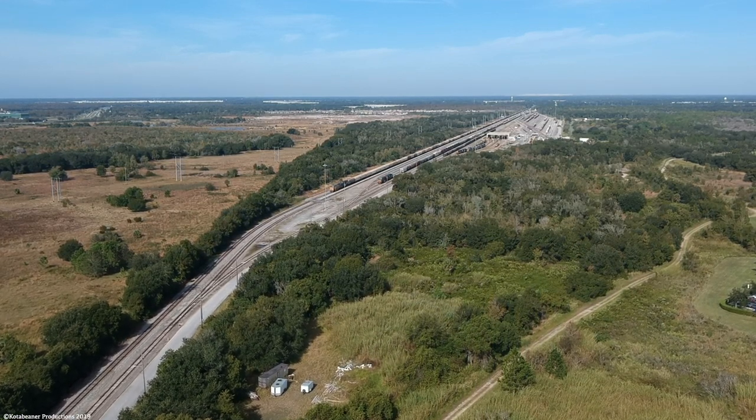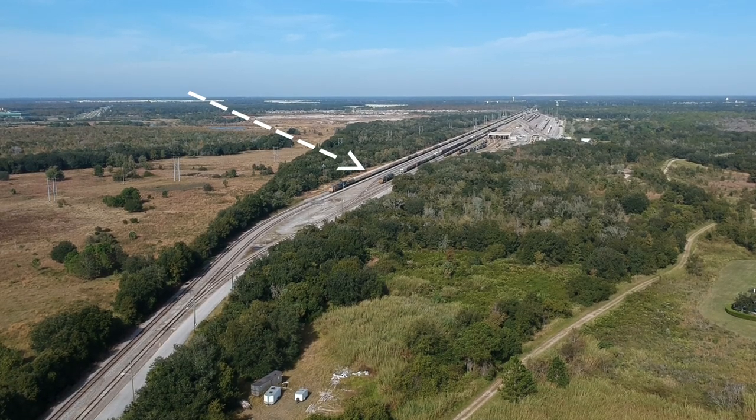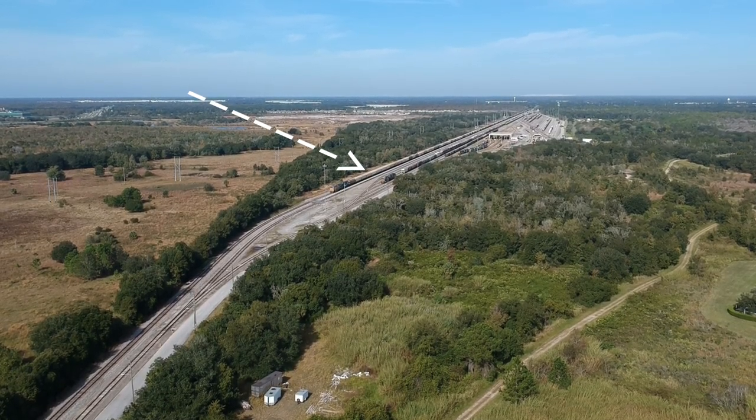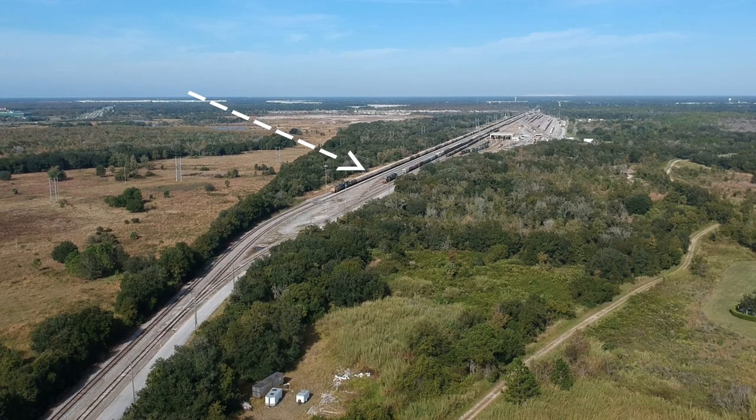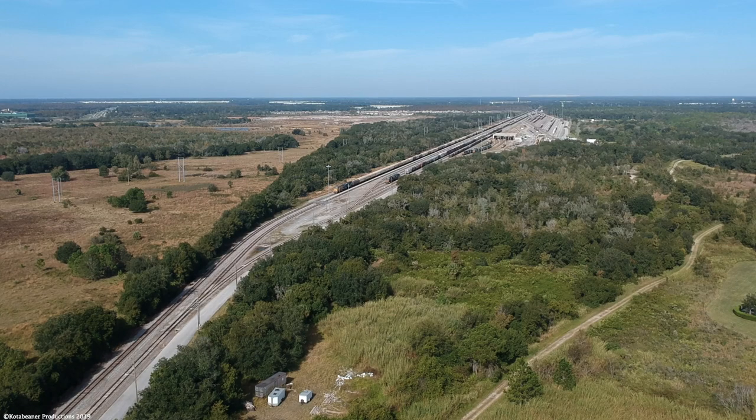We begin high in the sky above Winston Yard, sitting at the south end. There is a long empty phosphate train that came in the night before as K81119. This train hosts some very special power, including a Union Pacific and a CEFX locomotive.